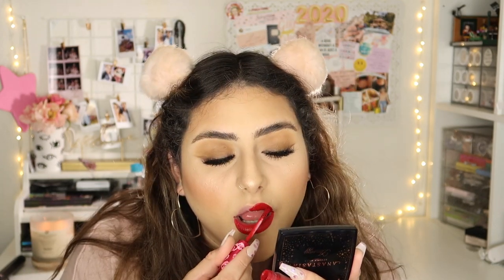I struggled with the eyelashes so much. For lips, I'm going to take my Red Velvet Lime Crime lipstick. I personally don't use a lip liner but you can definitely use one.